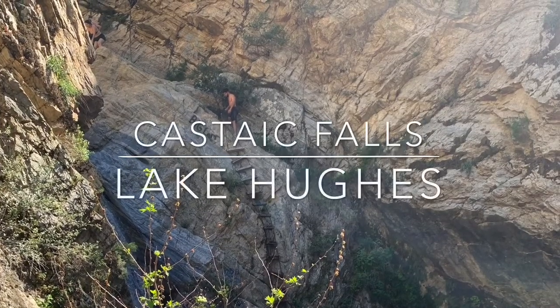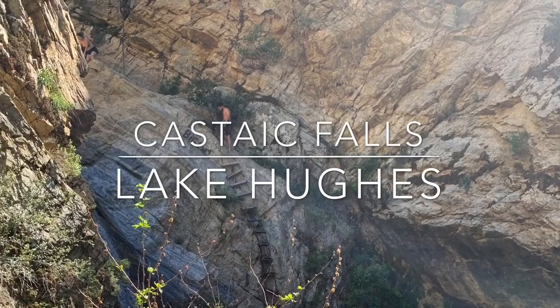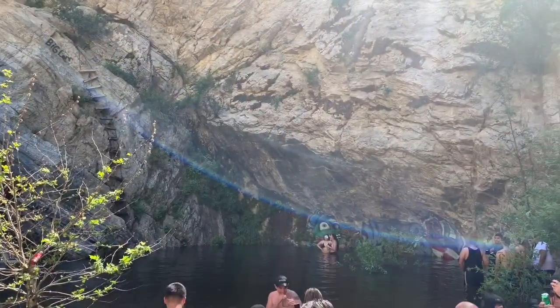Last is Castaic Falls, located near Lake Hughes. It's a two-mile trail that has you walking in waist-high water for a small section. The waterfall empties into a small pool and creates a small water slide as it empties into the lower pool.